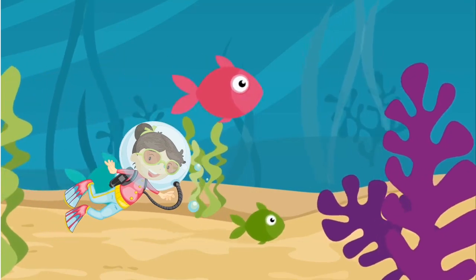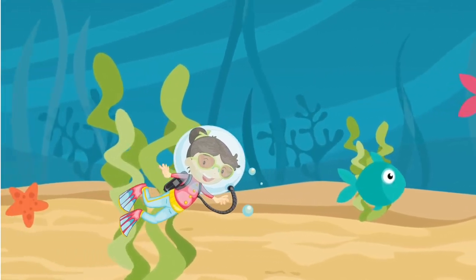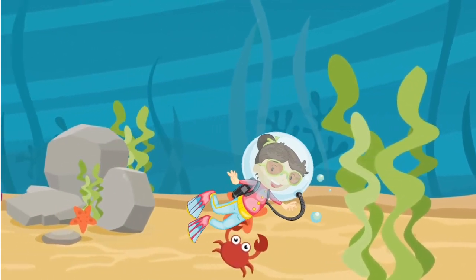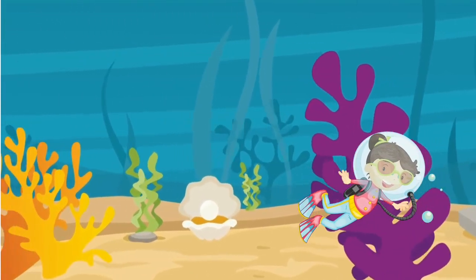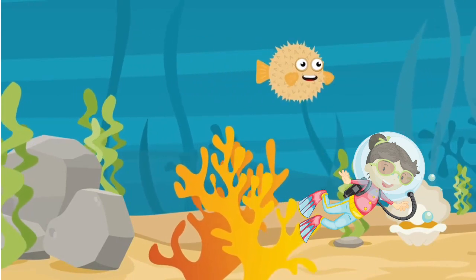Hi boys and girls, today we will be looking at some sea animals that you might recognize. Let's see if you can guess what each animal is.